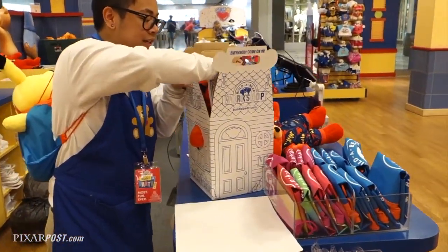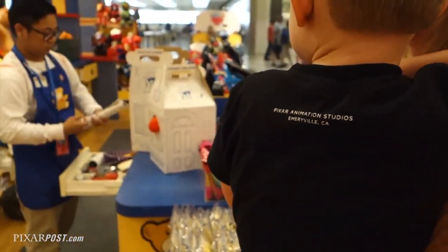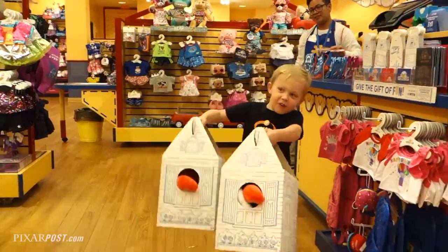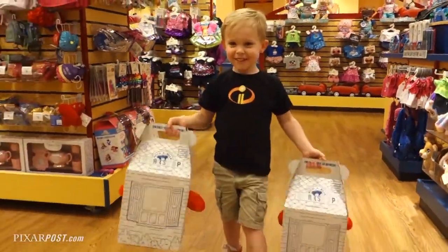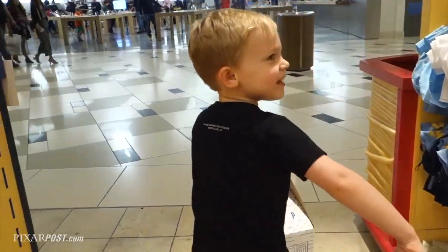I'm going to put your birthday tickets in here too. Perfect. Thank you. You're welcome. Look at your bears — how cool! Did you have fun building them? Oh man. Thank you, Build-A-Bear.